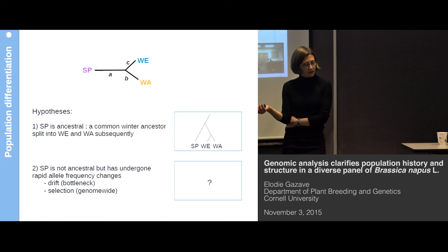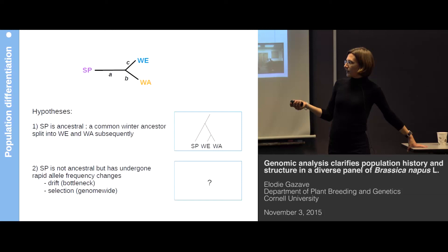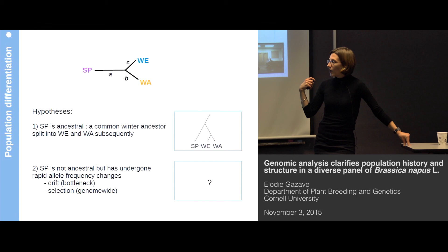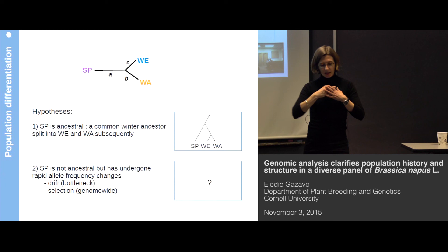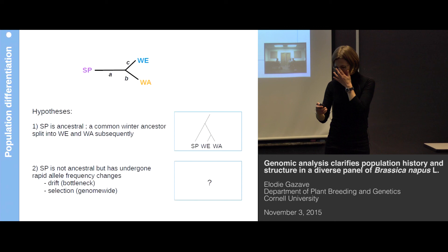First, spring could be an ancestral group, which would explain why it has a larger change in allele frequency compared to the other two groups — there would then be a common winter ancestor that subsequently splits into winter Europe and winter Asia. The second possible explanation is that spring is not ancestral, but has undergone a rapid allele frequency change, most likely due to a strong bottleneck or intense selection at a large number of loci across the genome such that the selection has affected a large amount of SNPs and reflects in genome-wide statistics. In this case we would have absolutely no idea of what the tree would look like.